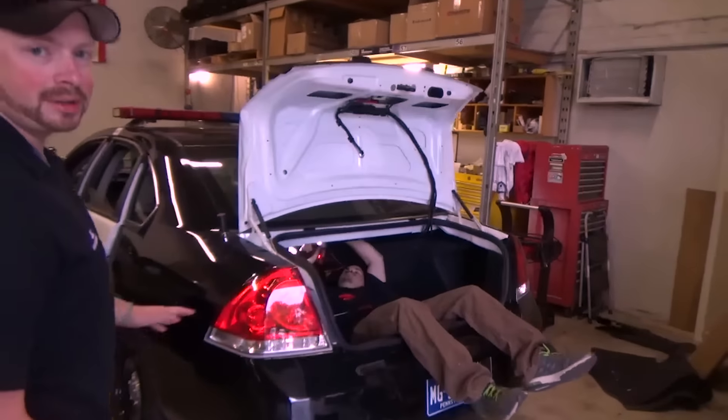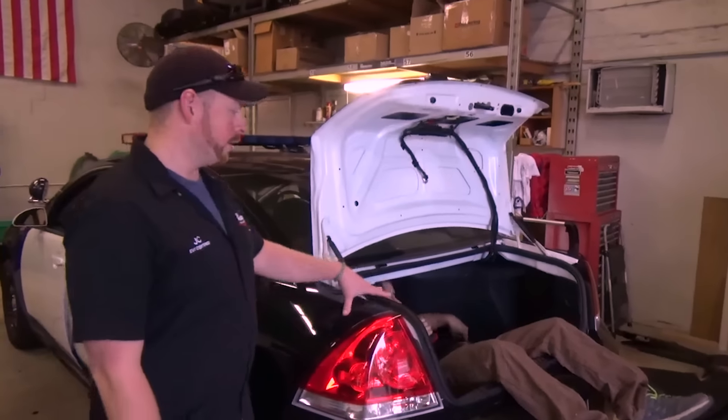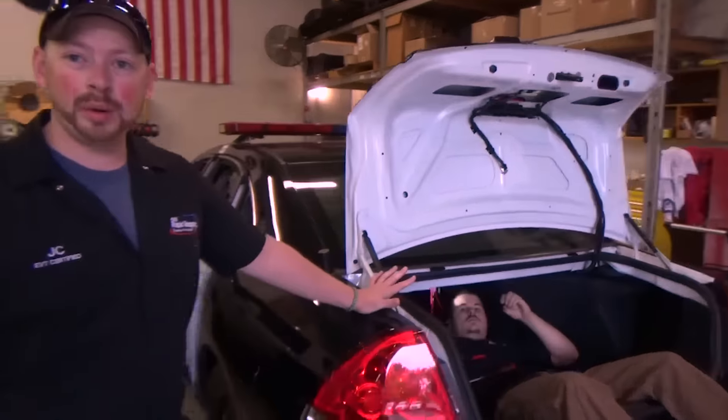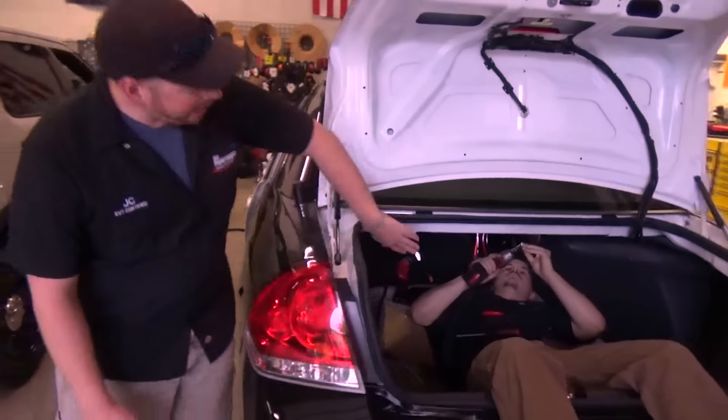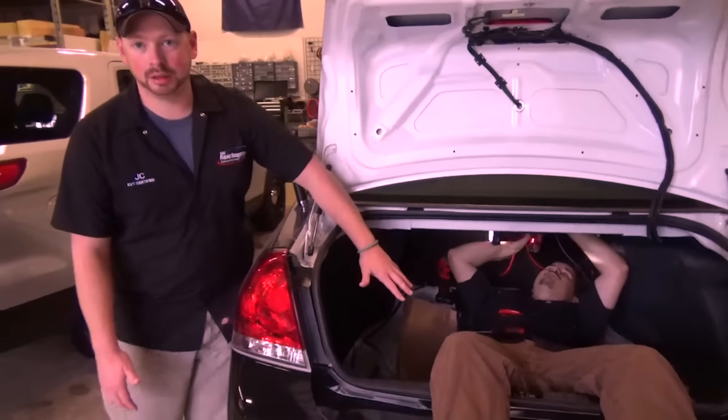As we get into the shop, you're going to see a whole bunch of different vehicles in different stages of progression. On this one, we're into the trunk right now. Lights are mounted and we're mounting equipment back here where it's going to be up and out of the way so it's not going to get damaged by any belongings that get thrown into the trunk.